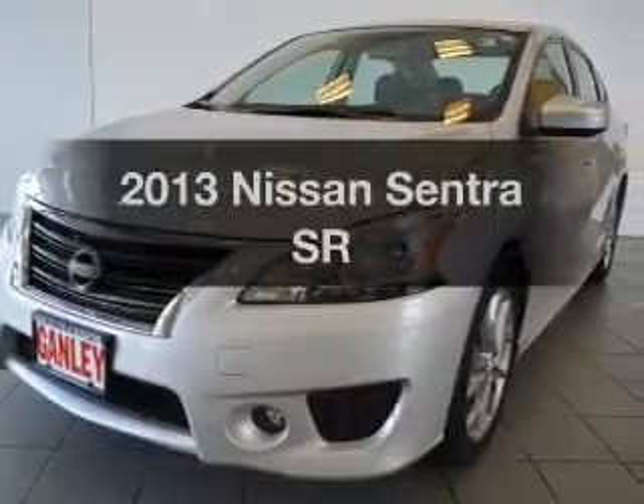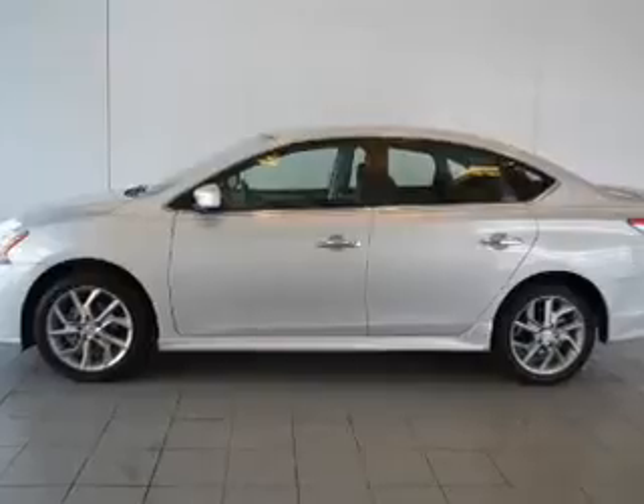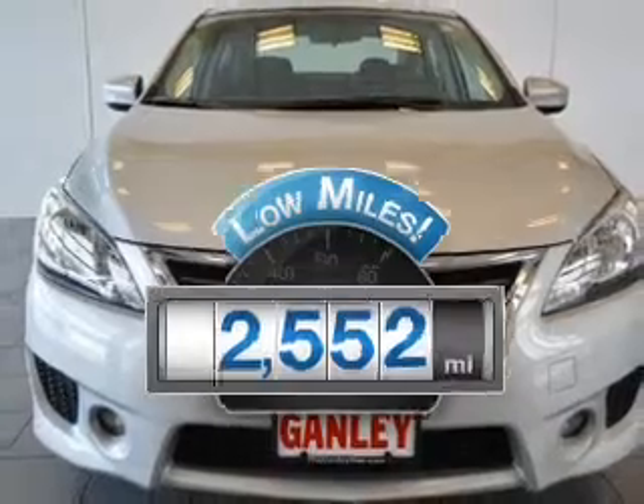Imagine yourself in this 2013 Nissan Sentra. Find everything you wanted to ride under one roof with this vehicle. With low miles, this automobile will take you far and get you where you want to go.